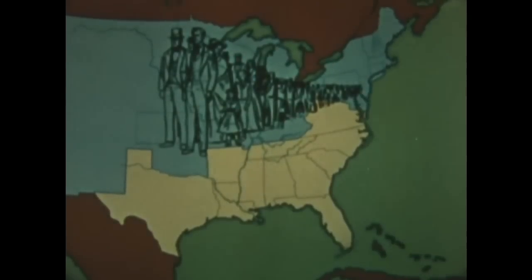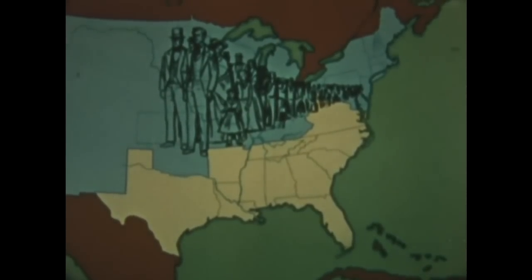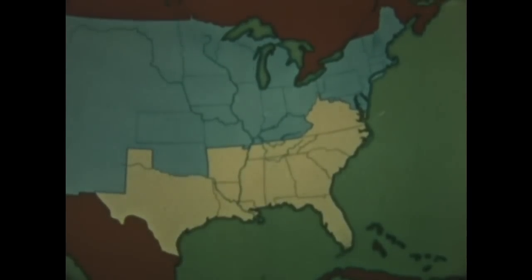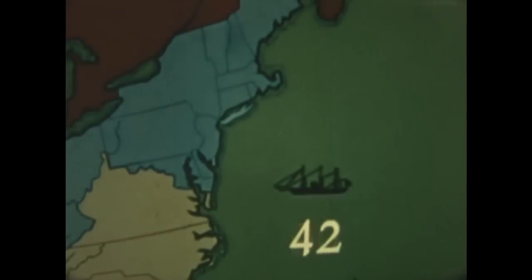The Northern population was about 22 million. Of the South's 9 million, over one-third were slaves. Neither side had large armies. The Northern Navy of 90 ships included 42 in active service. The South was without a single ship of war.